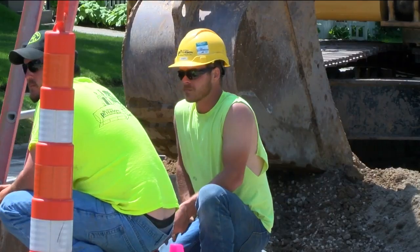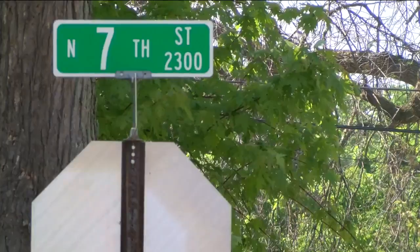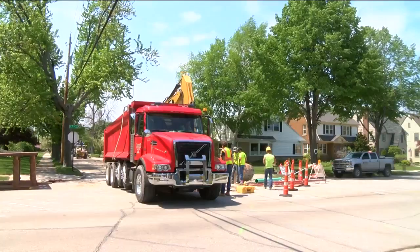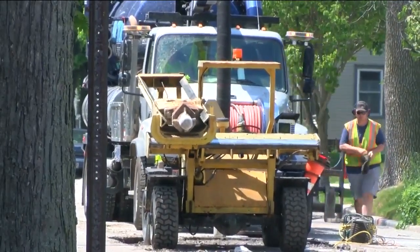Here, crews are working on replacing a 100-year-old sanitary sewage line at 7th and Bell Street, an improvement project city officials say is much needed. As one official explained, if the sewer collapsed, all the houses on this block could have sewage back up into their basements — a big inconvenience for homeowners.